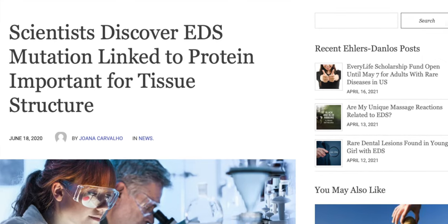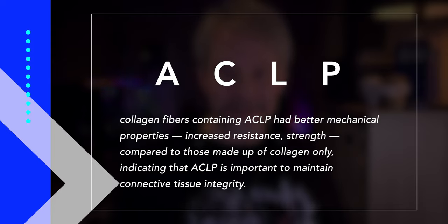New information since the original video: EDS is often caused by genetic mutations, including the gene known as AEBP1. That gene carries instructions for making a protein called ACLP, which plays a key role in both wound healing and tissue scarring. In a study done in 2020, researchers at Boston University School of Medicine discovered that the mutation in AEBP1 prevents cells from releasing the ACLP protein. Since ACLP is important in maintaining strength and resistance in collagen fibers, this is potentially very important news in explaining how protein processing and secretion are connected to connective tissue disease — potentially game-changing as we learn more.